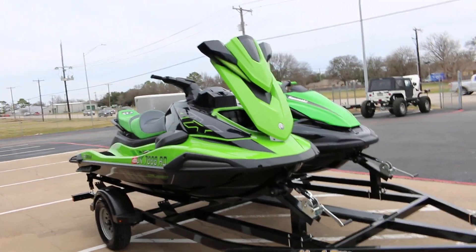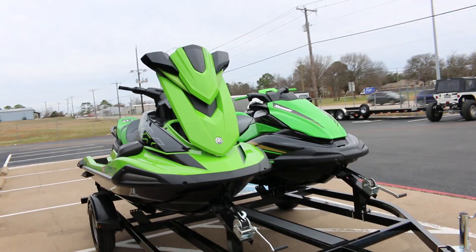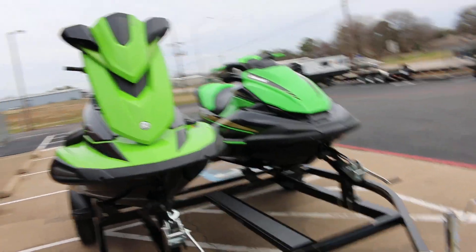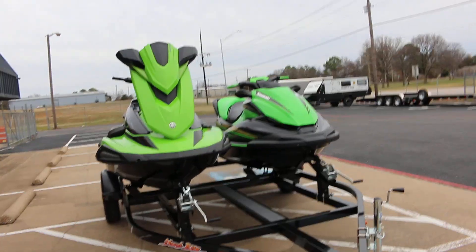Hello folks, Bronco Bob here with Texas Best Used Motorcycles, here today to show you probably the newest used pair of jet skis that I've ever seen.